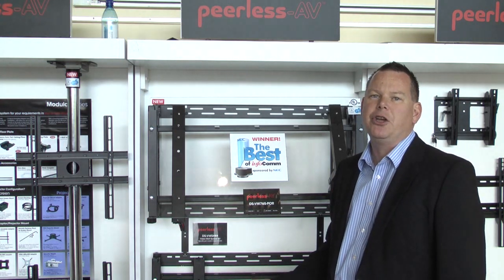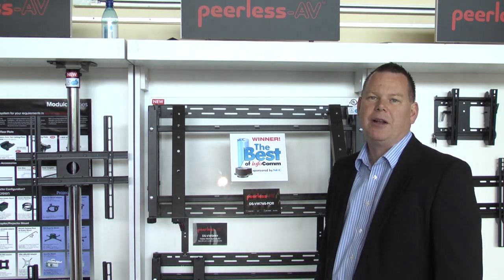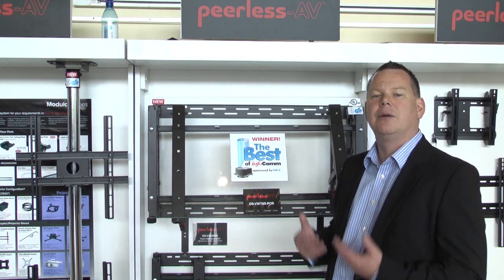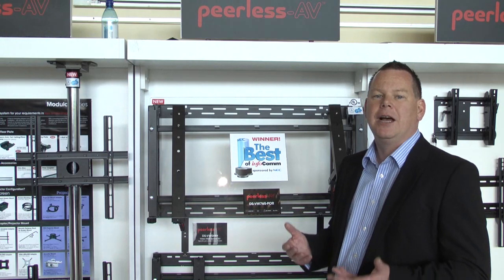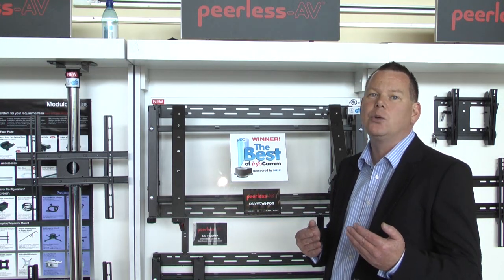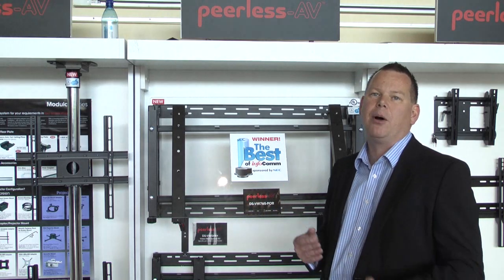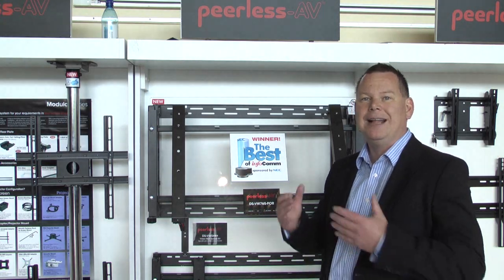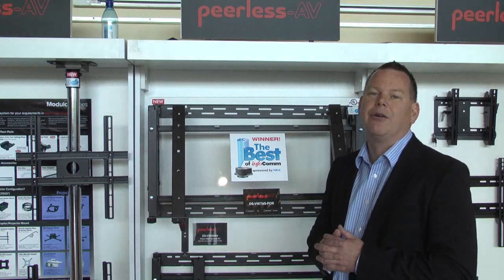What Peerless has done is developed a new product that is much more installer-friendly in terms of the way it can be mounted. You have the ability to adjust all of the different angles — top left, top right, bottom left, bottom right — so that if you have a wall that's not fully flat, you can actually adjust the product very easily.